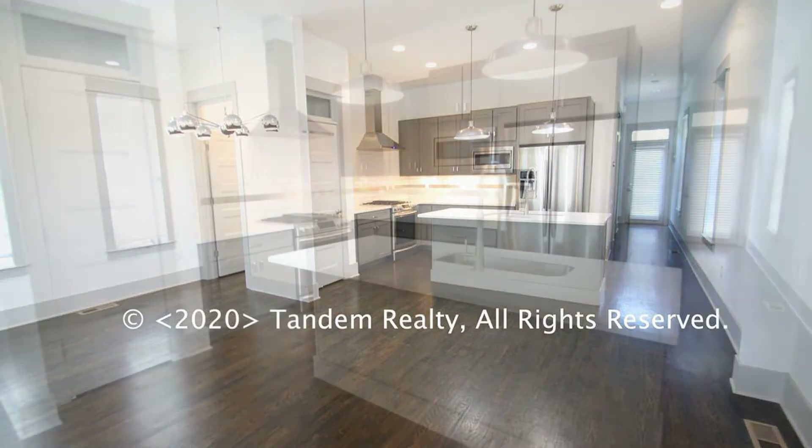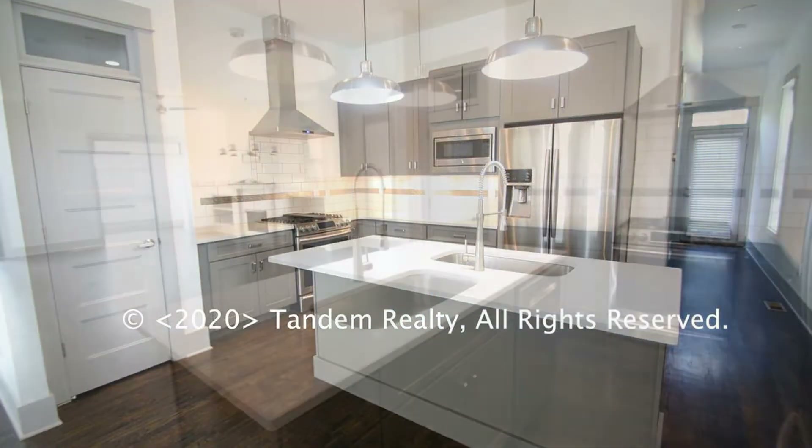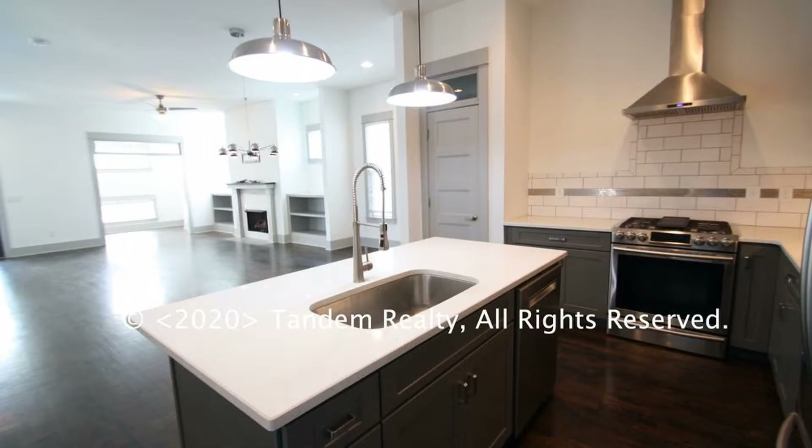The lovely kitchen has charming countertops, storage cabinets, and is equipped with major appliances.